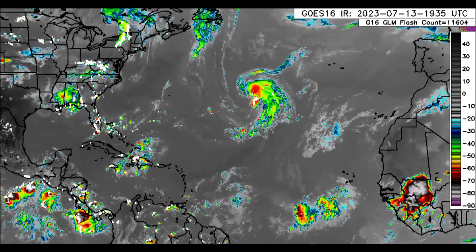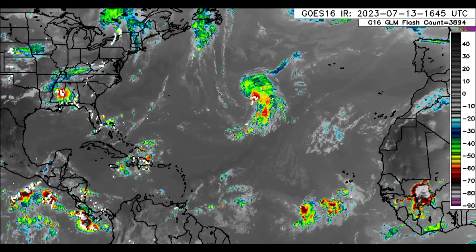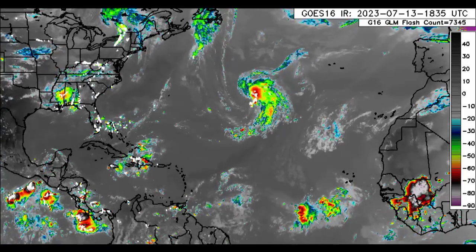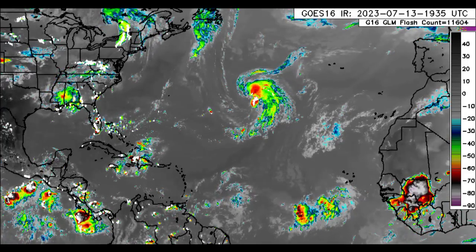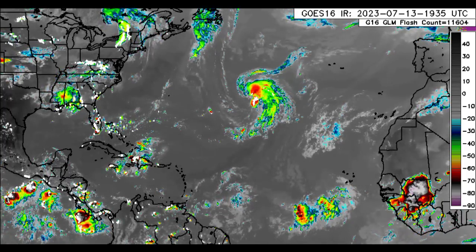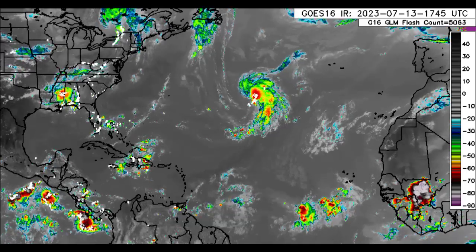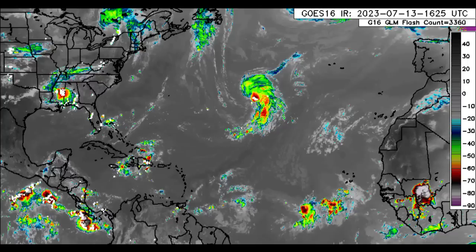Hey everyone, it is Dani and welcome to this update video this evening. I hope that you have been experiencing a wonderful day thus far. We will be taking a look at the latest across the Atlantic with Invest 94L, which is getting better organized. It has a chance to become a subtropical cyclone maybe by tomorrow. There is also some rainfall across some sections of the Caribbean, and there is Hurricane Calvin now over in the eastern Pacific.